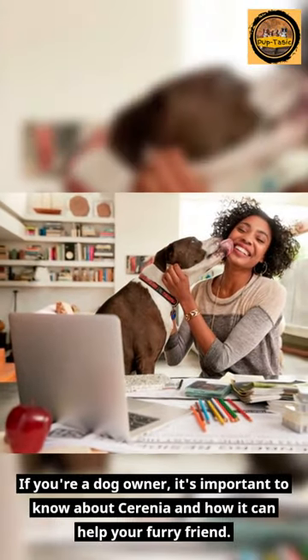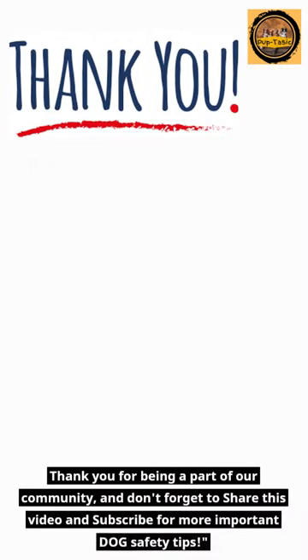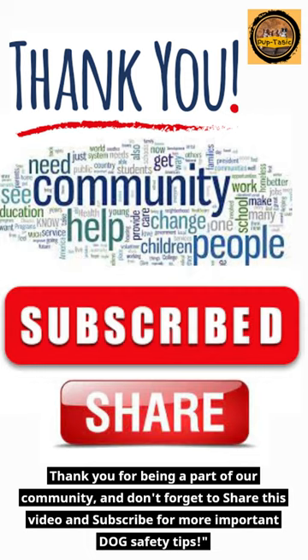If you're a dog owner, it's important to know about Serenia and how it can help your furry friend. Thank you for being a part of our community and don't forget to share this video and subscribe for more important dog safety tips.